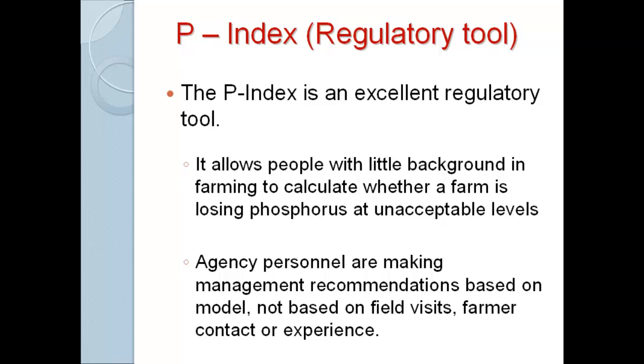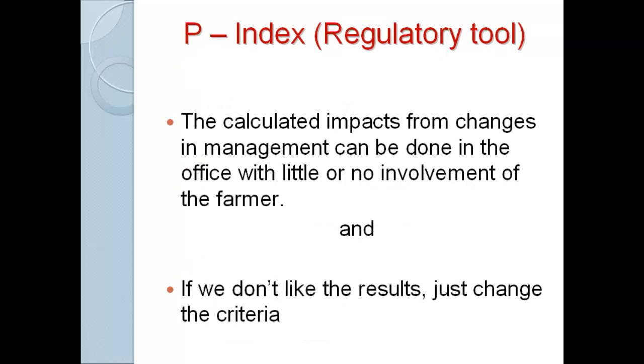What I've seen is it allows people with little background in farming to calculate whether a farm is losing phosphorus at unacceptable levels without understanding agriculture — the model gives you that number. You can make management recommendations without visiting the farm, talking to the farmer, or having experience. I had a farmer I've worked with for 20 years whose plan got rewritten nine times because it didn't meet the model. His consultant has been on that farm; he's never had a complaint in his life. When I asked the regulator to come out and walk his land, the response was 'it's a waste of my time, I don't need to drive to the farm from Madison.' That worries me — sometimes you need to be in the field and see what's happening.